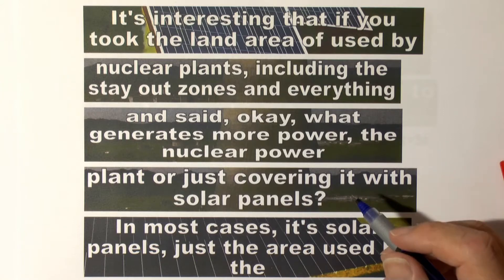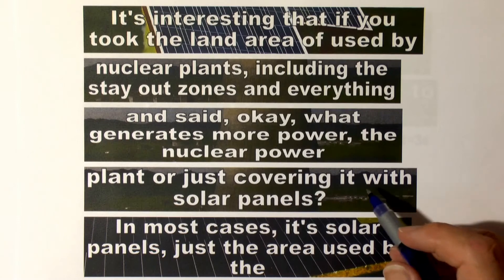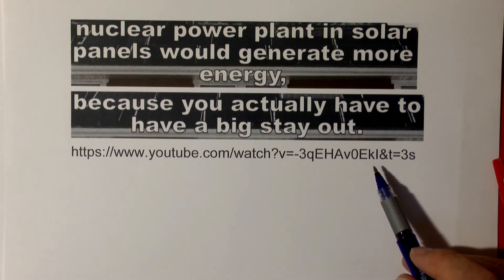In a recent interview, Elon Musk made a comparison. In one case, a nuclear power plant would be constructed on a site. In another case, the area used for the construction of the nuclear power plant would be covered by solar panels. Elon Musk surmised that one might be able to generate more energy with the solar panels than with the nuclear power plant. Here you can see the text, the transcript of the statements made by Elon Musk.